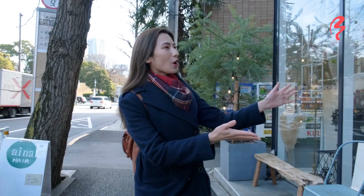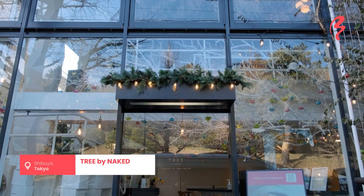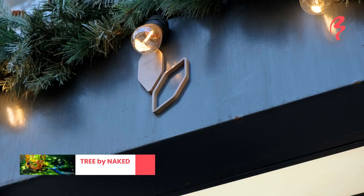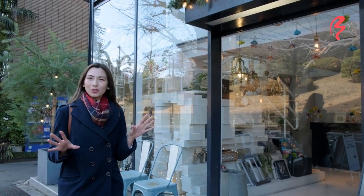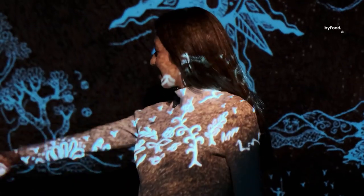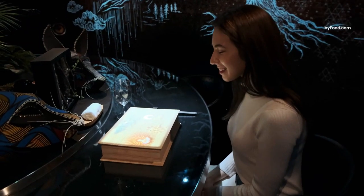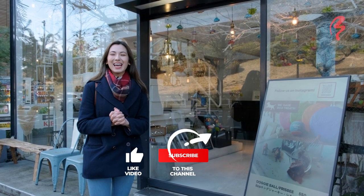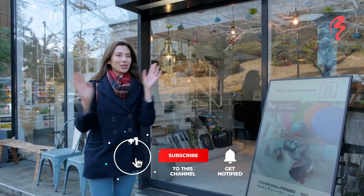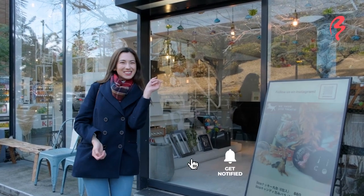I'm actually right here in front of the shop now. This is Tree by Naked. Naked is a company that has produced many virtual reality exhibitions around Tokyo and the concept is usually moving art and exploring your imagination within these spaces. It's really cool that they've opened a cafe and restaurant. I'm going to give that a try today and wear some goggles. Let's go inside and check it out.